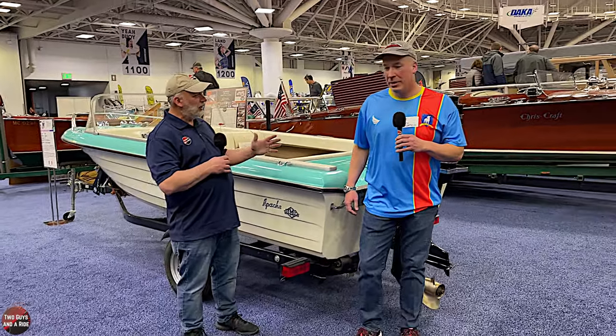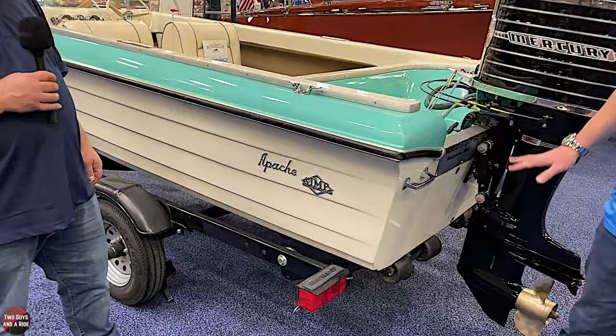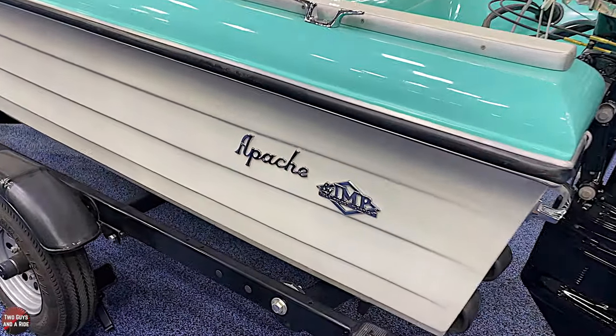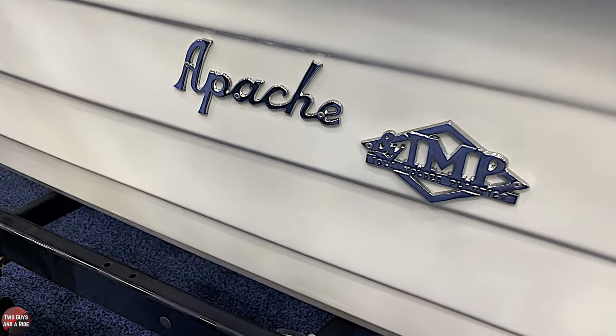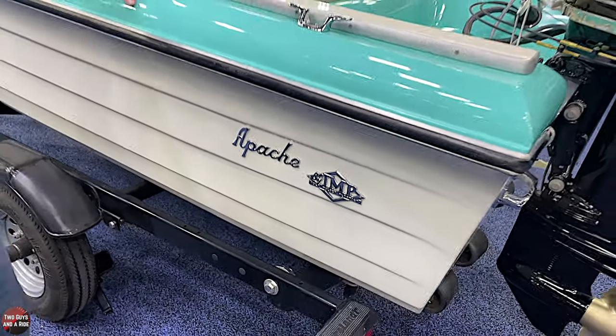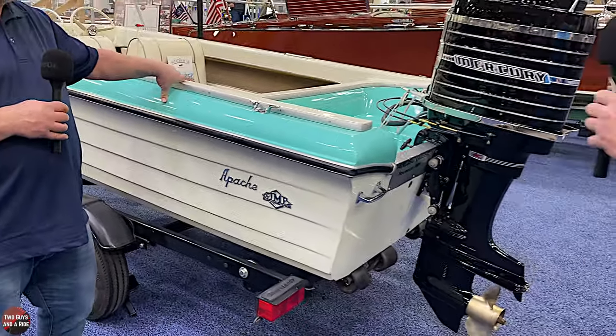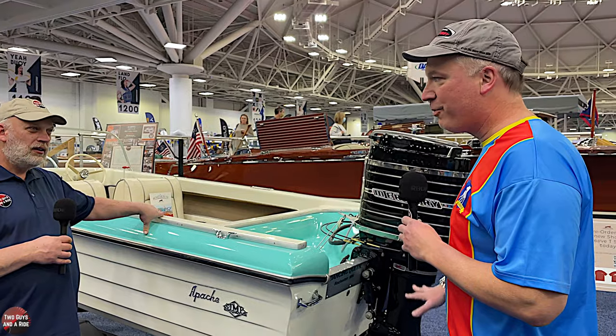Tony, what do we have behind us right here? What we have here is a 1964 Iola Molded Plastics Apache — IMP. They were around for six or seven years and they're super rare now.